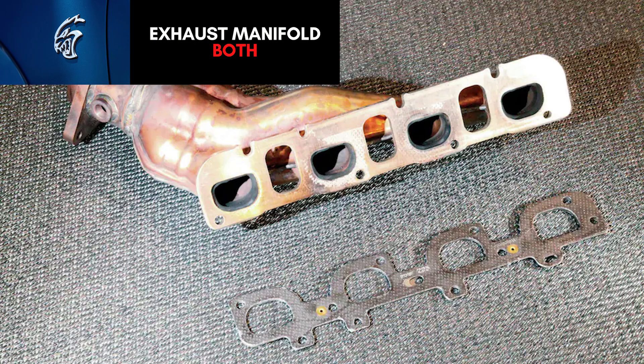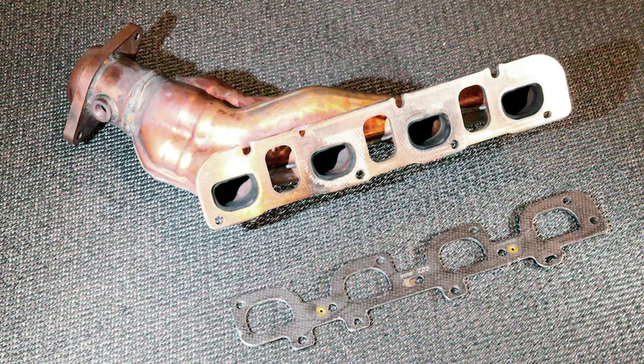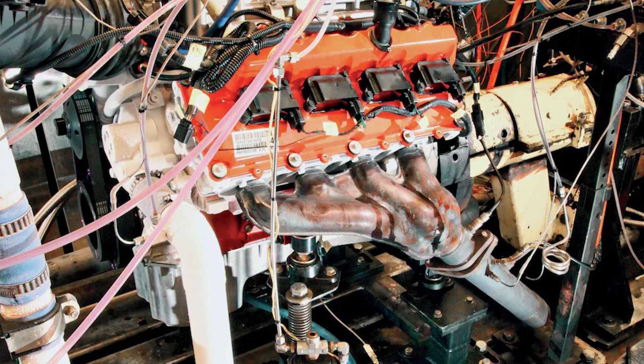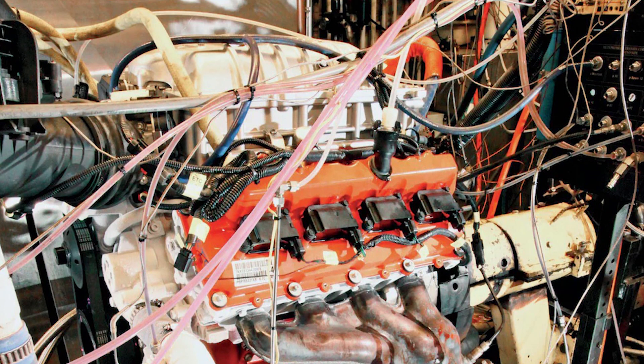The exhaust system is pretty much the same on both engines. The exhaust manifolds are the same as found on the 6.4-liter Hemi — free-flowing and looking like a shorty header. They feature double-walled construction to insulate and keep heat in, which helps to lower underhood heat and prevent damage to the engine bay.